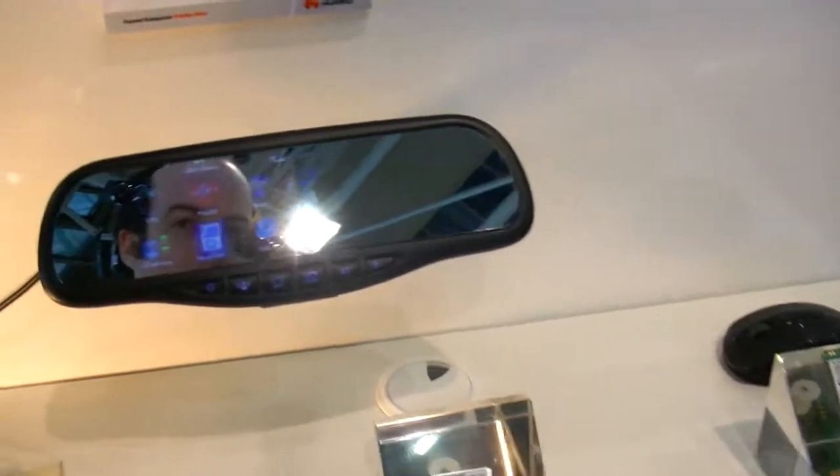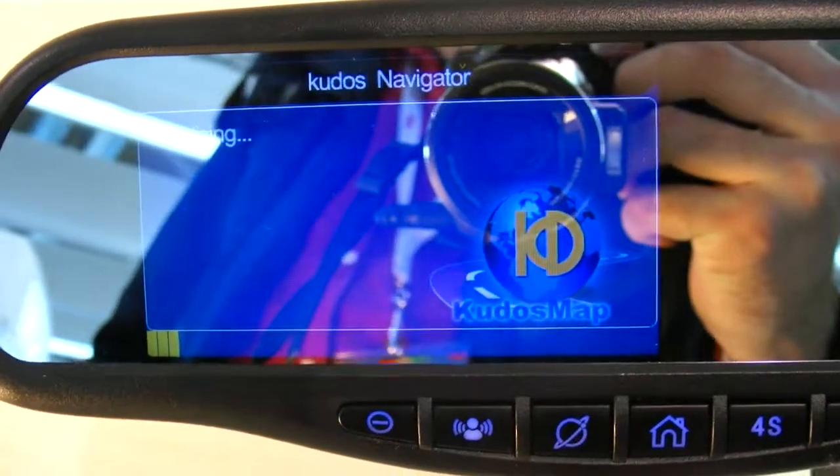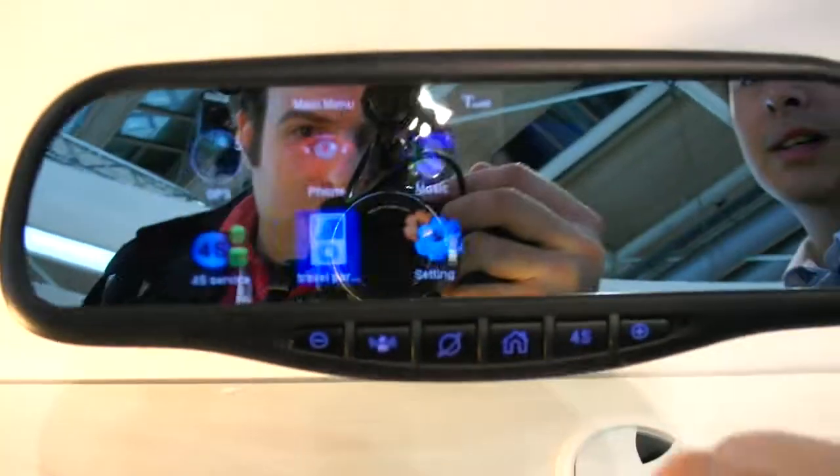It also has internet access. Is it touch? Yes, it's touch — and you can also touch on the buttons. The platform inside is Android.